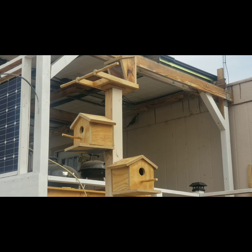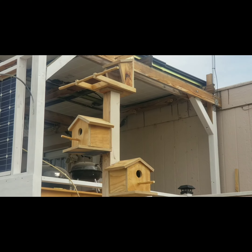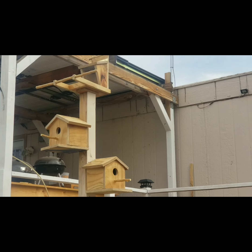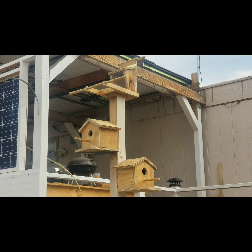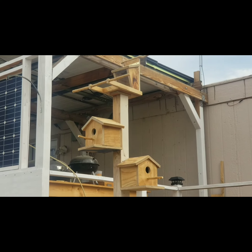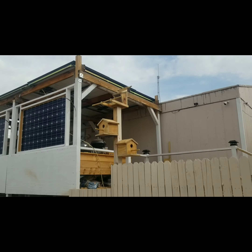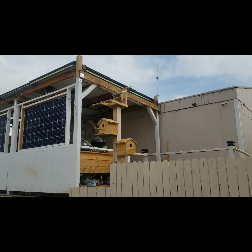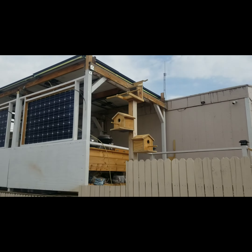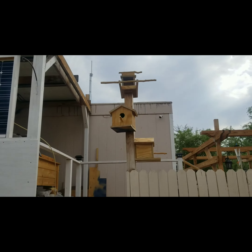Hey guys, my latest project: bird cages and a bird feeder, located on the east side of my house. Two bird houses and a feeder. So okay, this project...